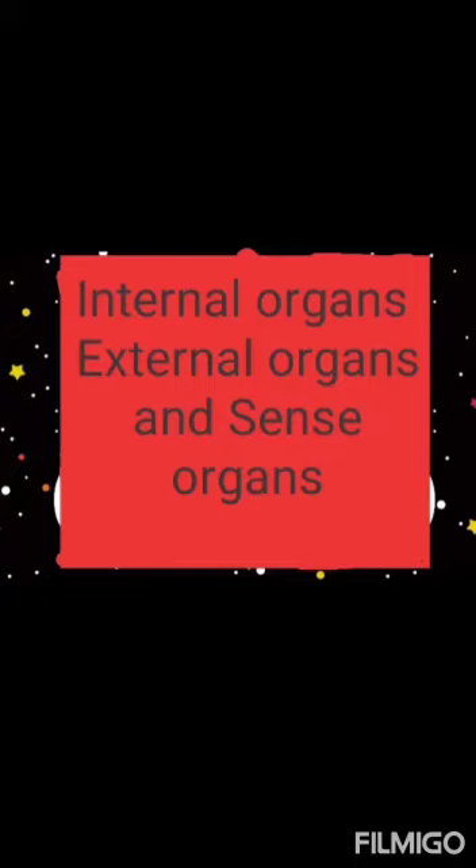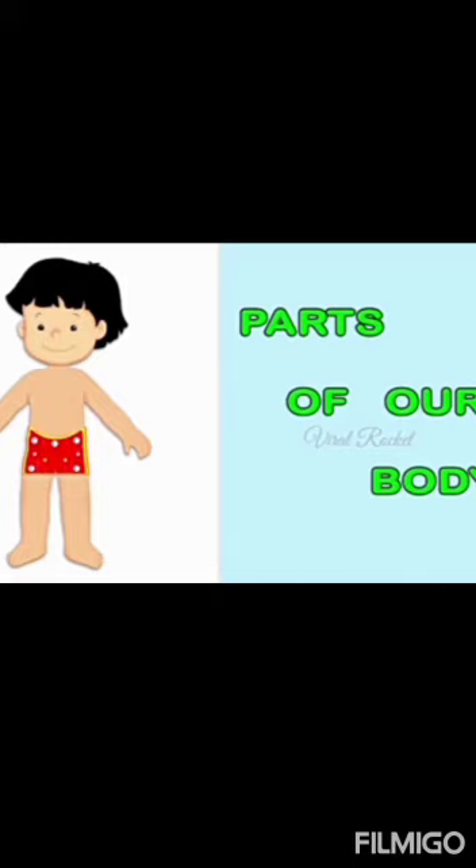Hello students, today our topic is internal organs, external organs and sense organs. But firstly, we will learn about parts of our body.